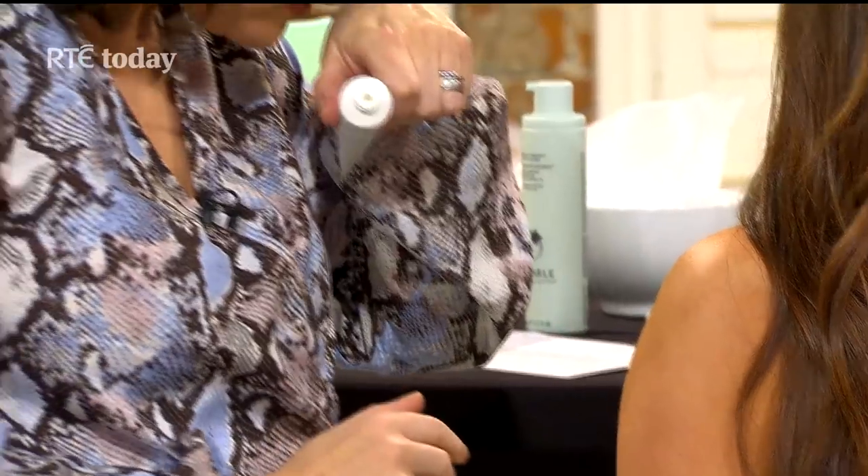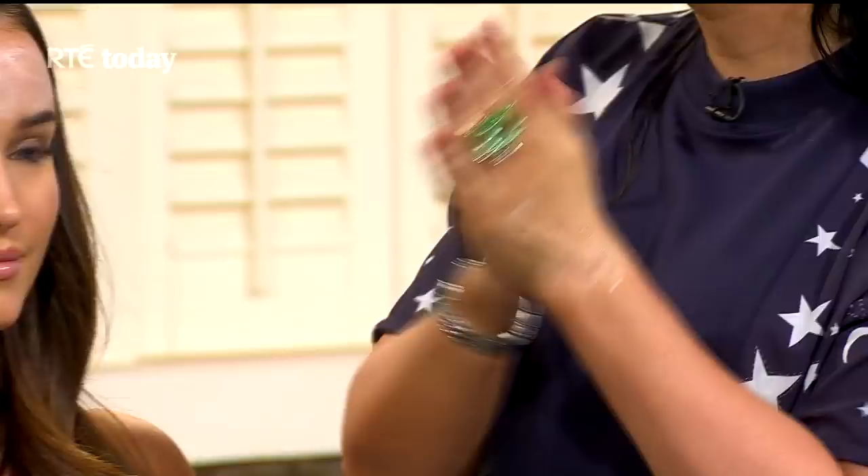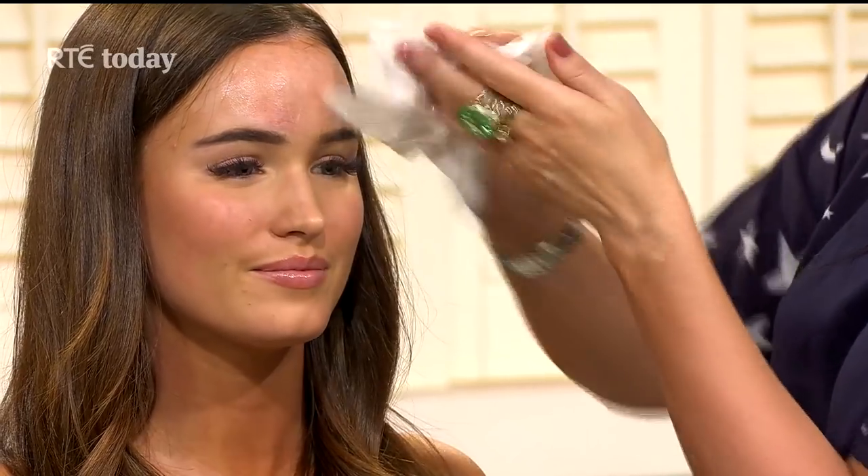Take your makeup off the minute you get in — do your cleansing routine early. Sometimes you don't want to get yourself up again, go upstairs, do a whole routine, and wake yourself up. Do it early, then go back downstairs, relax, and you're ready to hop into bed. It comes with a little plastic applicator brush — you just put it on, leave it for five minutes, then rub in the excess. Also use the excess all over your hands.